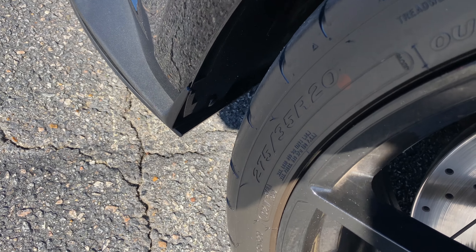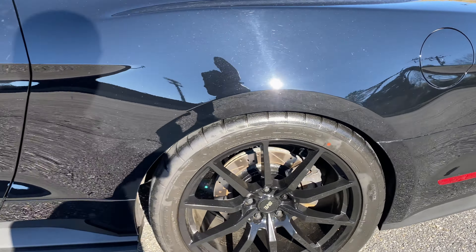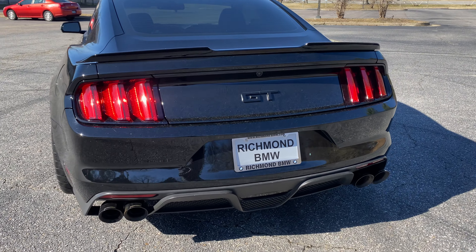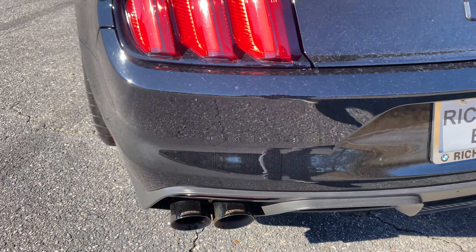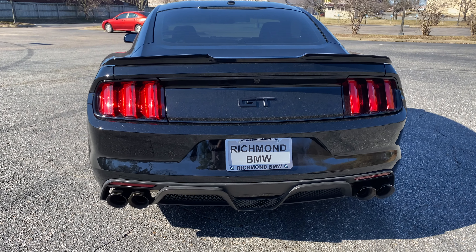275-35-20 in the front. There's your back. It does have the upgraded rear valence, and it does have your quad exhaust, which definitely look pretty good.